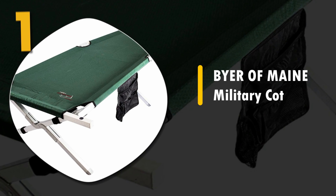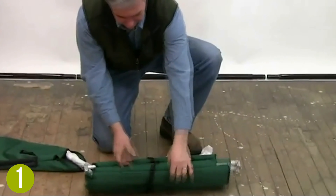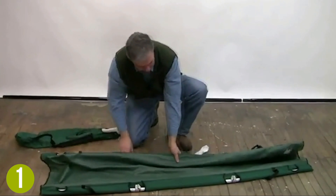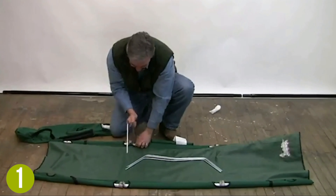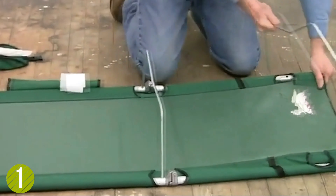Number 1: Buyer of Main Military Cot. The Buyer of Main Military Cot takes the top spot on our list. It provides unparalleled comfort and support, built on the most reliable and uncompromising design. Military design, but with civilian comfort. With a cot like this, you don't even need a mattress pad or pillows. This heavy duty cot is able to handle a listed weight of 375 pounds, and has actually been field tested for heavy usage.